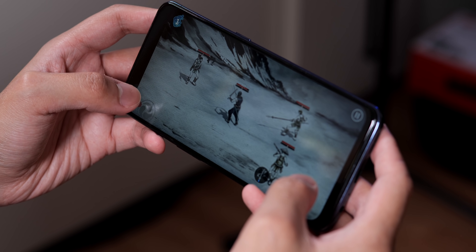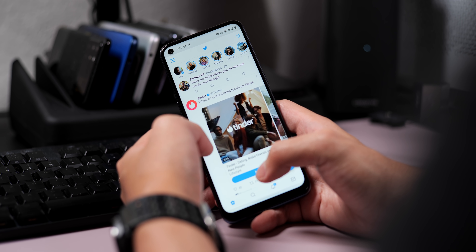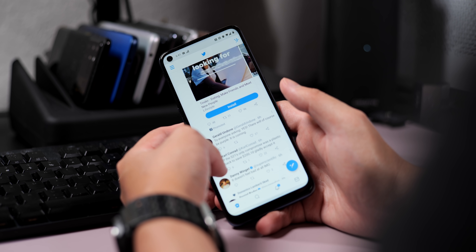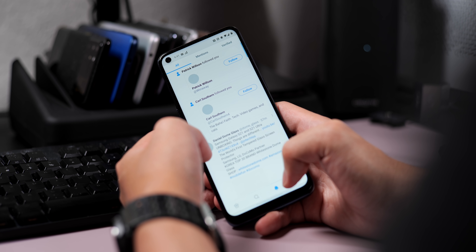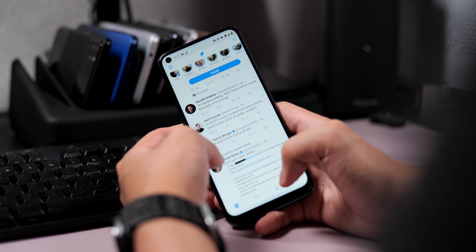Credit where credit is due — this screen does sport a 90Hz refresh rate, which makes everything feel a little bit smoother. Considering the easy-on-the-eyes design of Oxygen OS, a high refresh rate is definitely nice to have. For a $299 phone, it seems that OnePlus has made a phone that is a decent enough looker, but doesn't really sport much more that represents OnePlus than this logo on the back.